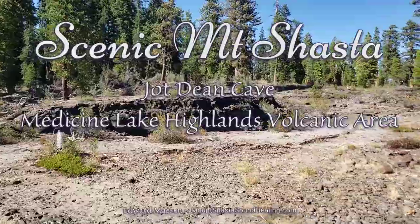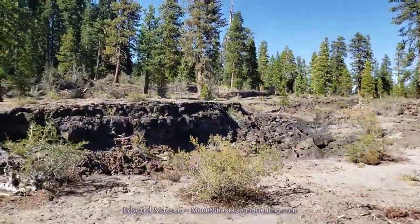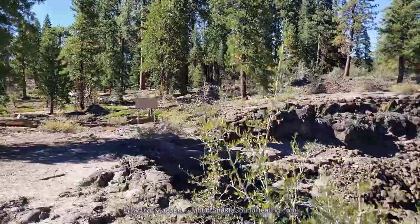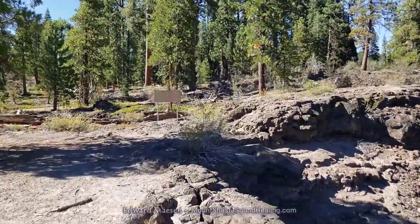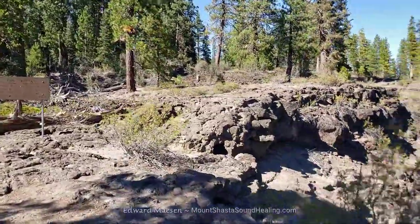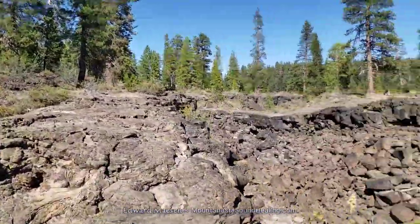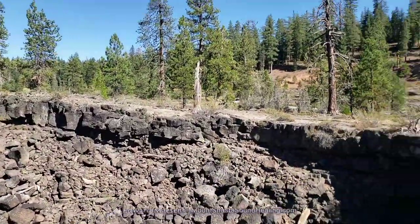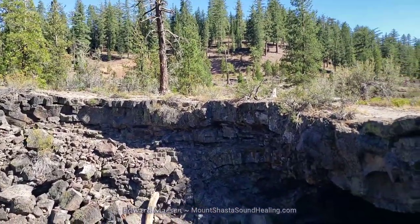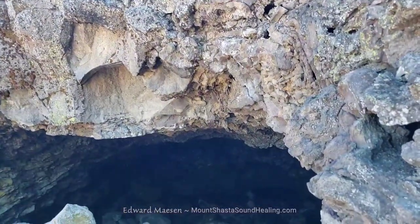Hello and welcome. I'm back at the Joddeen Ice Cave in Madison Lake Islands Volcanic Area. I made a video here before but decided on this day to go back. This is the day I went to look for the Mayfield Ice Cave and the water caves, and in both cases I was not successful, so I decided to go back here to a location where I knew I could find the cave — though I'd not been as deep as I wanted to go.